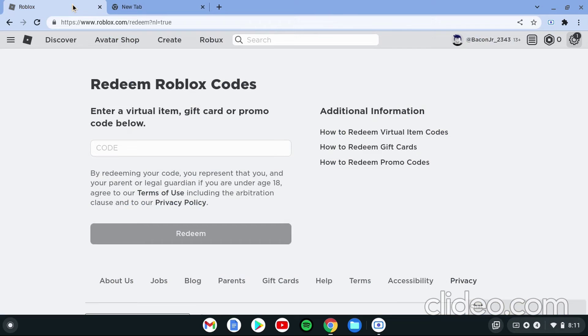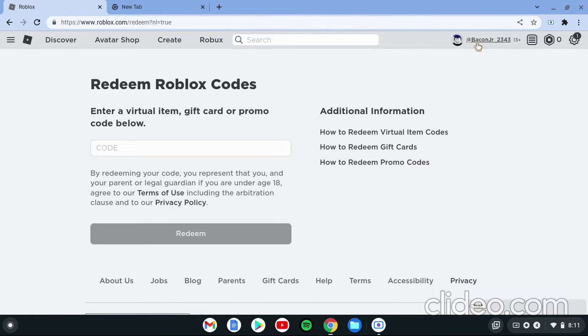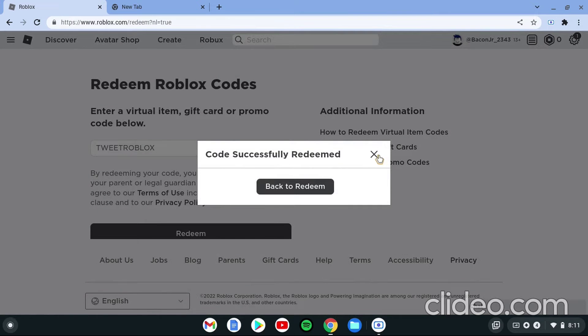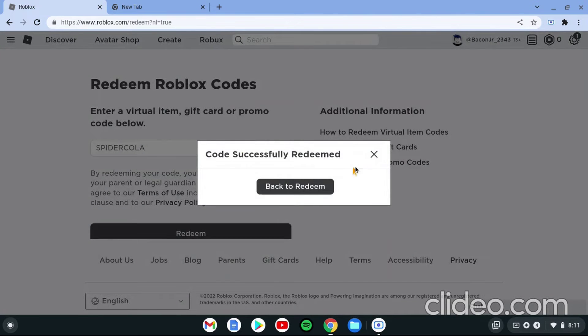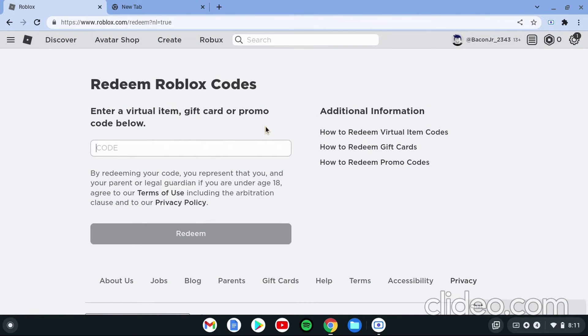I made a brand new account, as you can see here — bacon jr 2343. You're gonna go to www.roblox.com/redeem, and the first code is 'tweadroblox'. Push redeem, then go back to redeem and put in another one which is 'spider cola'. Those are the two promo codes.